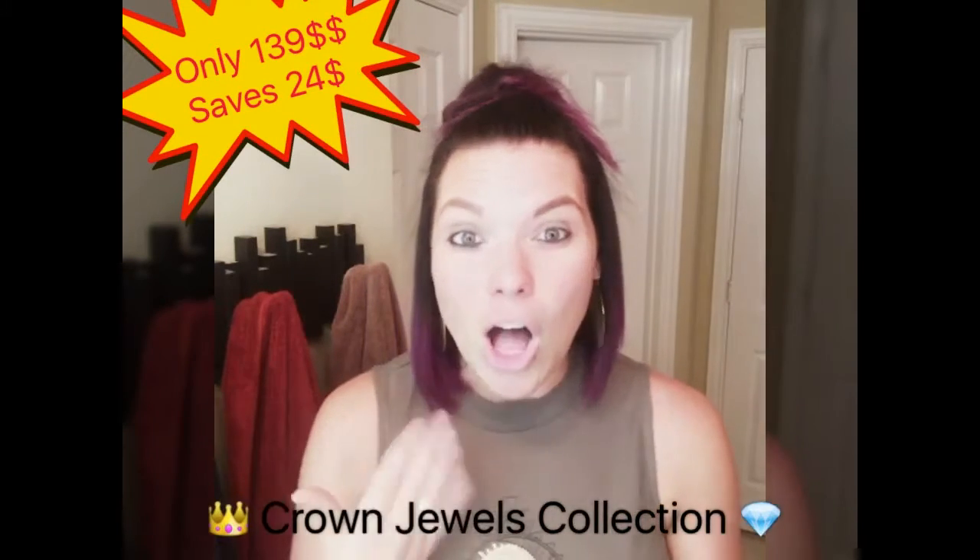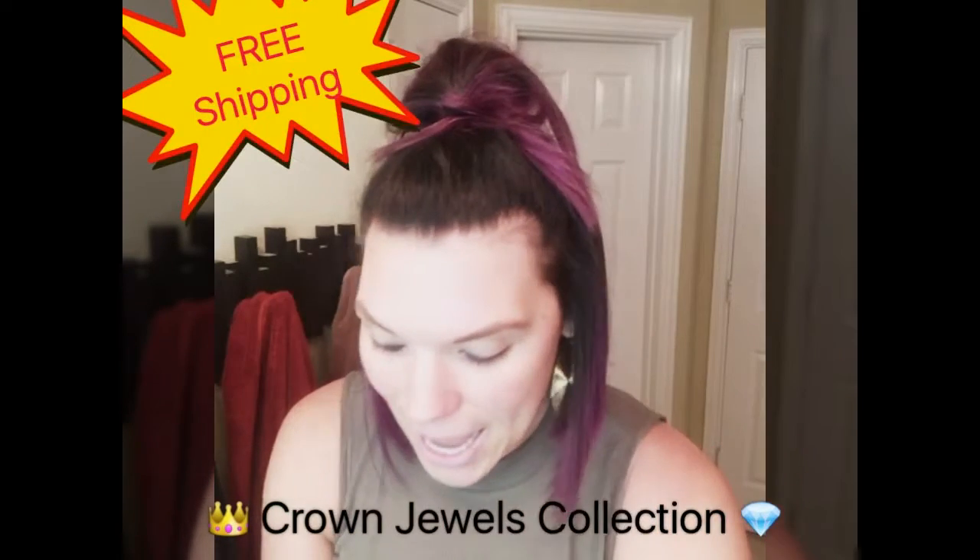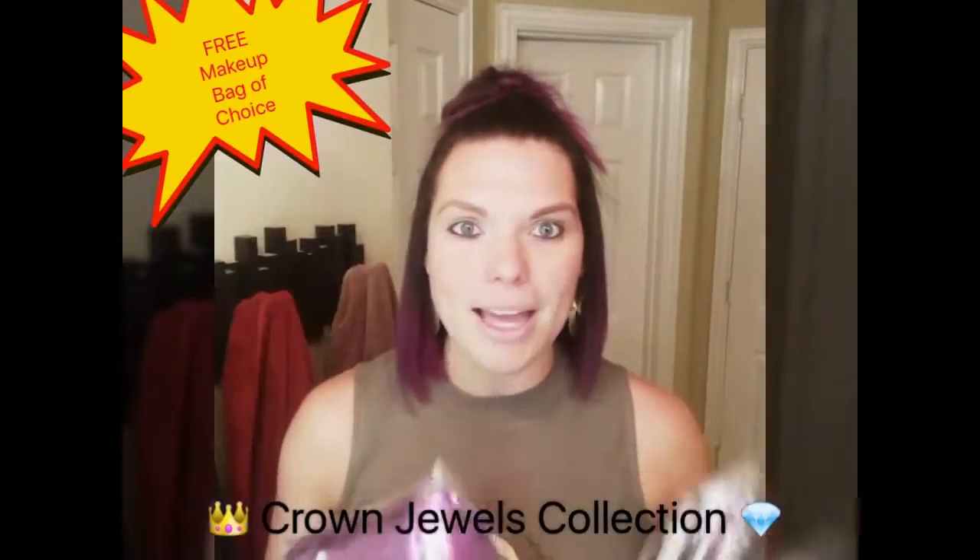royalty skincare line, all for only $1.39 — it's about a $25 savings — and free shipping. And you get a makeup bag of choice, either a purple metallic or white and black stripes. So that is why it's called the Crown Jewels, because these are the jewels of the skincare line.